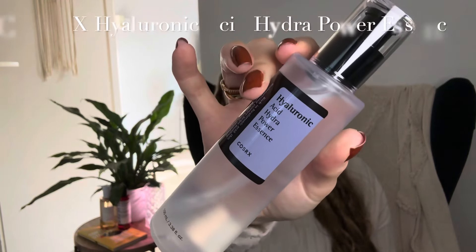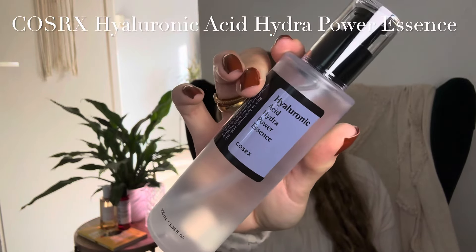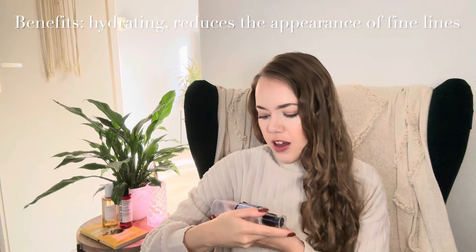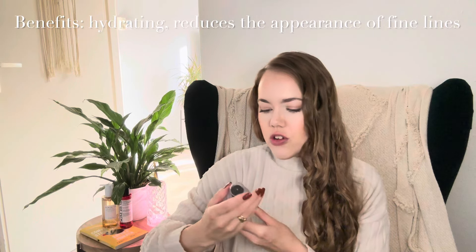I'm a firm believer that skincare doesn't have to be expensive to be good, and these products prove it — they don't have department store prices but still work great. The Cosrx Hydro Power Essence with Hyaluronic Acid is great for adding moisture. It says: rich in Hyaluronic Acid, this moisturizing essence helps build the skin barrier and keeps abundant moisture for dehydrated skin. Just what I need during autumn and winter when my skin gets drier and drier.